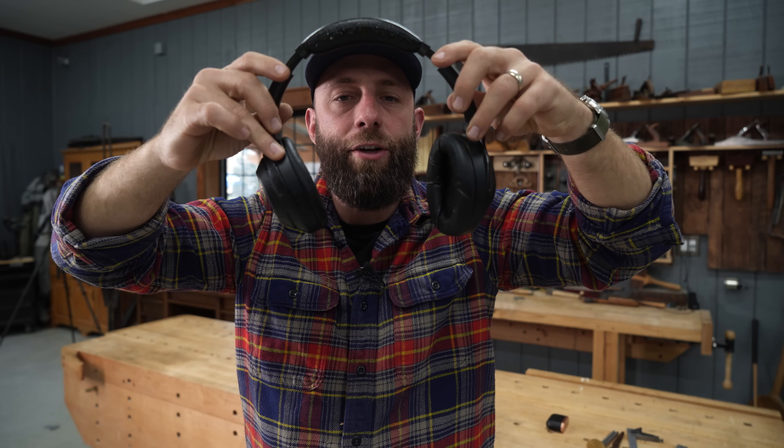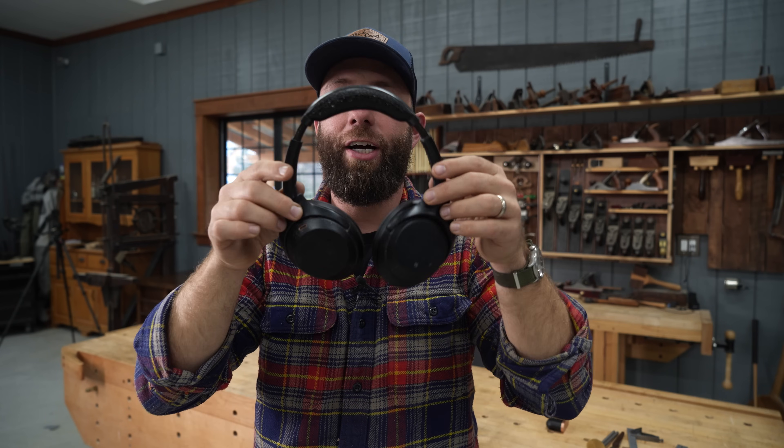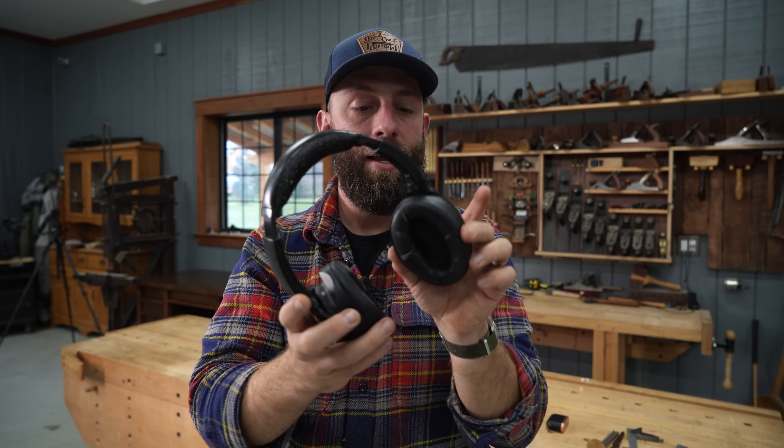Number seven are these Sony WH-1000XM4 headphones. I've had these for about five years now and I've beat the living heck out of them — they've fallen off my head from high heights, they're covered in paint and spray foam, scratched all to heck — and they still work so well. The battery life is amazing, they're really comfortable, and they do a great job of protecting my ears. I wear them when running saws, dust collection, even when mowing.